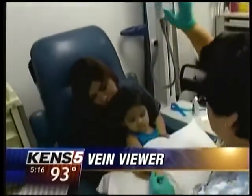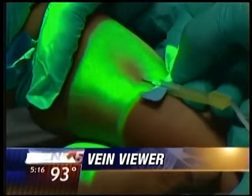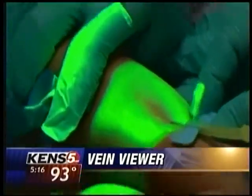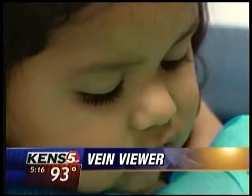There's a vein. Illuminating veins isn't just handy — it's fascinating to kids who are a little distracted by the magic green image. Two-year-old Chloe doesn't even flinch when the needle enters her arm. So this is just one more tool in our arsenal.